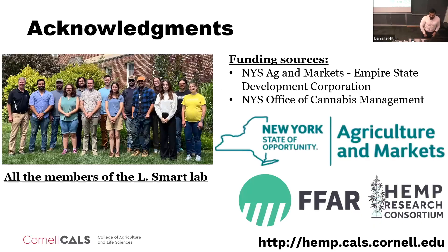With that, and hopefully within time, I would like to acknowledge all the members of my lab as well as my funding sources.